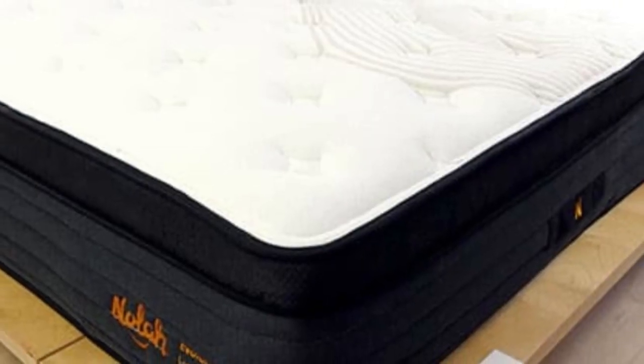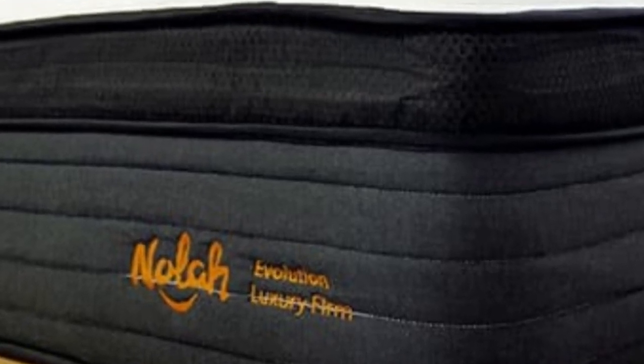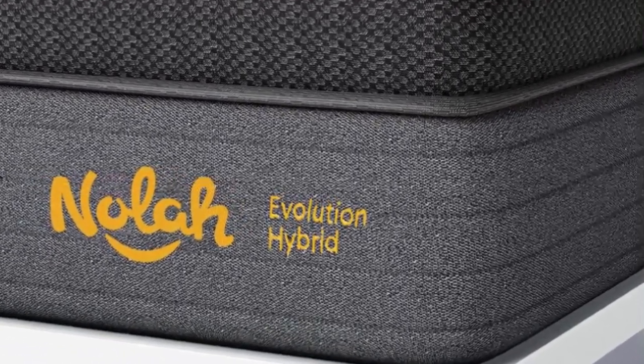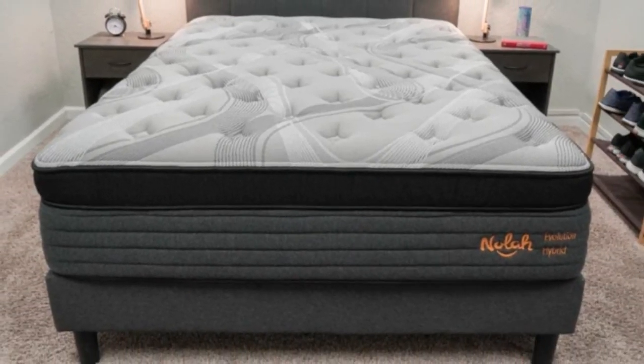Pros: breathable proprietary foams resist overheating; three firmness options to suit different sleep positions and body types; zoned coils enhance midsection support and limit sinking around the edges. Cons: $99 fee on all returns; thick profile may require special deep-pocketed sheets.